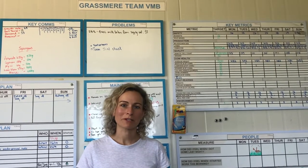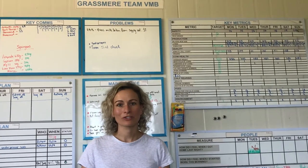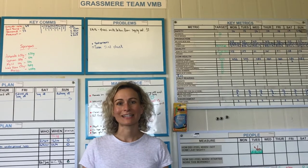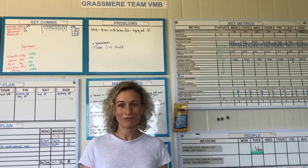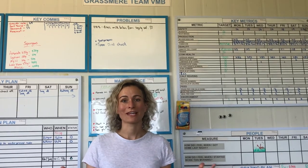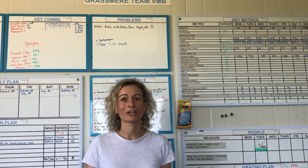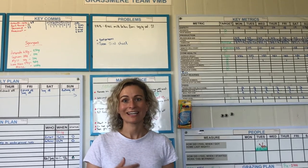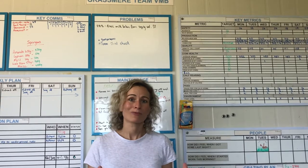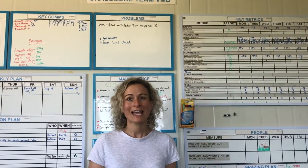A key lean tool that we've been implementing on farm is visual management, and we've used these visual management boards to basically display all of the important information required for the team to be able to do their normal everyday work and make the decisions that they need. Visual management is really, really important — it's probably one of the key tools that's going to make a really big difference to your business.